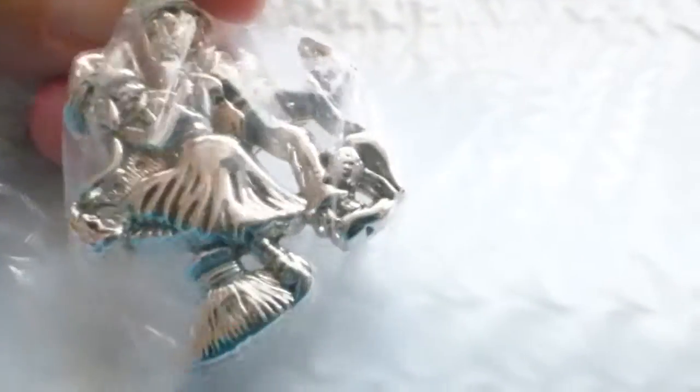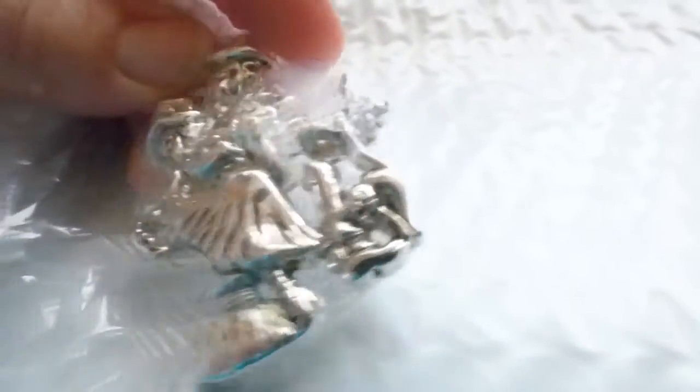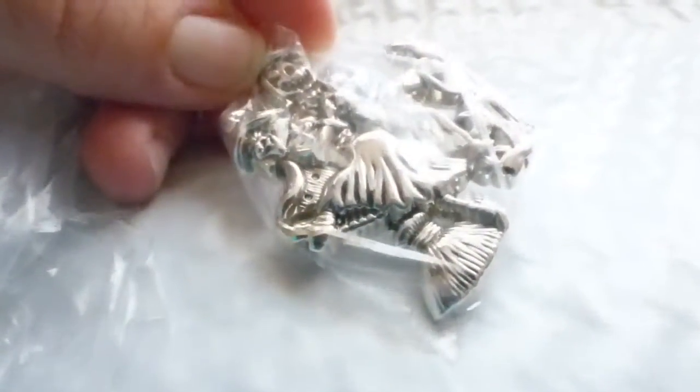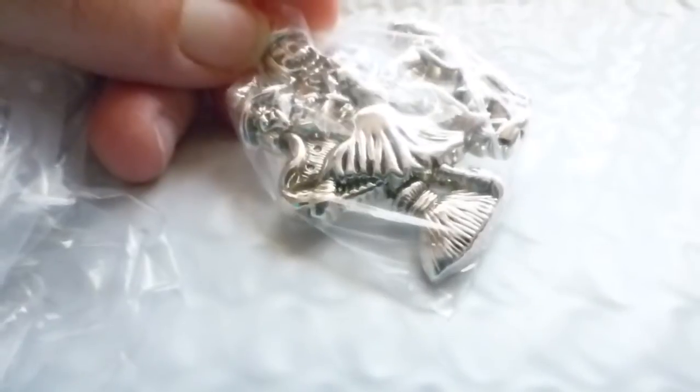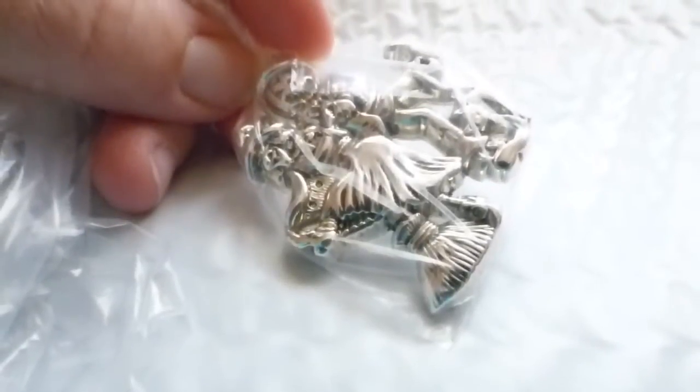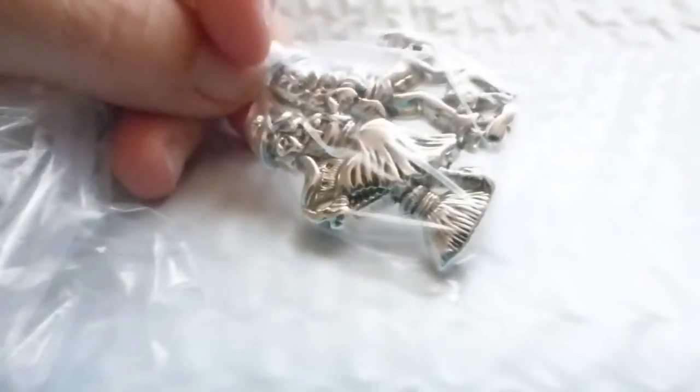This is a witch and jack-o-lantern dancing brooch — it's Best brand, which is definitely vintage. It's got a pin clip and a scarf hook on the back. It's in really good shape, not tarnished at all. I paid 50 cents for this at a yard sale and sold it for $6.11, giving me a profit of $4.86.